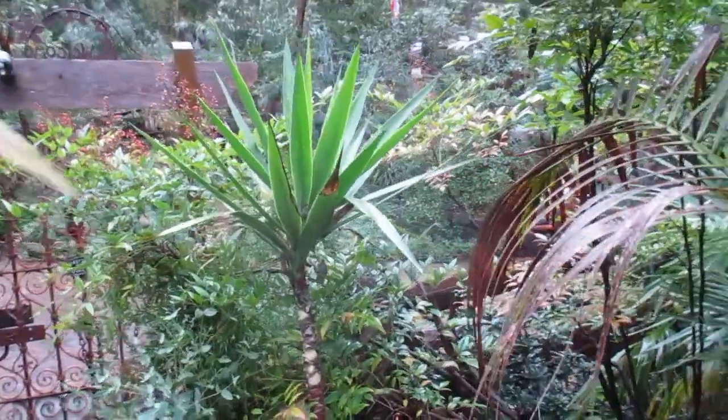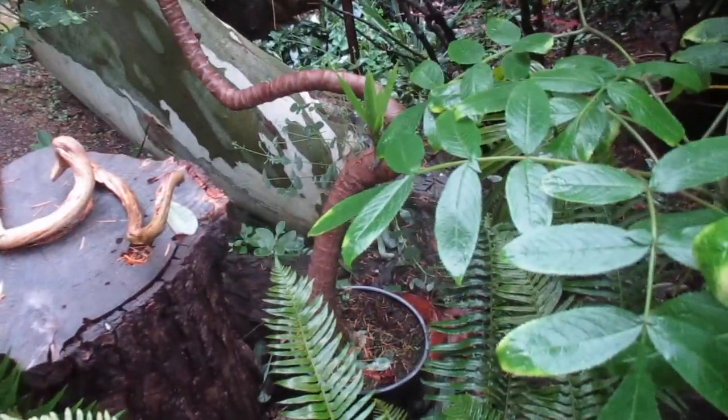Here's another Yucca Gigantea — these ones I've grown from cuttings. Here is a Cancha Palm. This one got fried in the heat in June. Unfortunately this is the worst it's ever looked, but we'll be bringing this one in when it starts to get colder out.